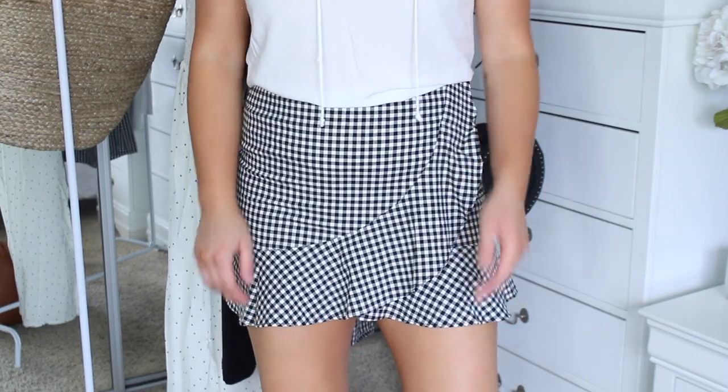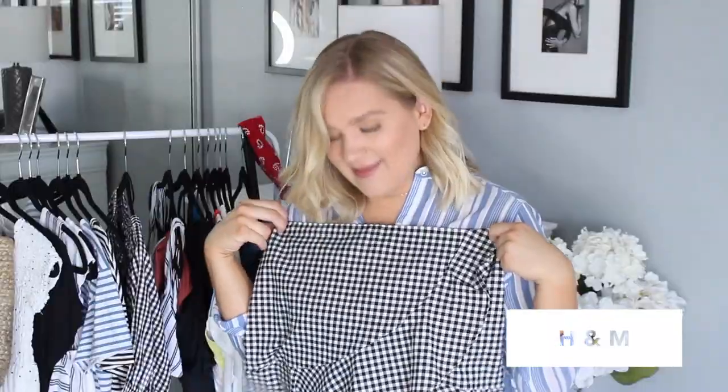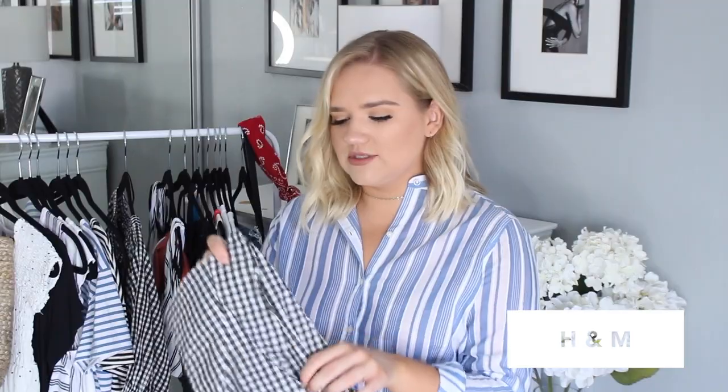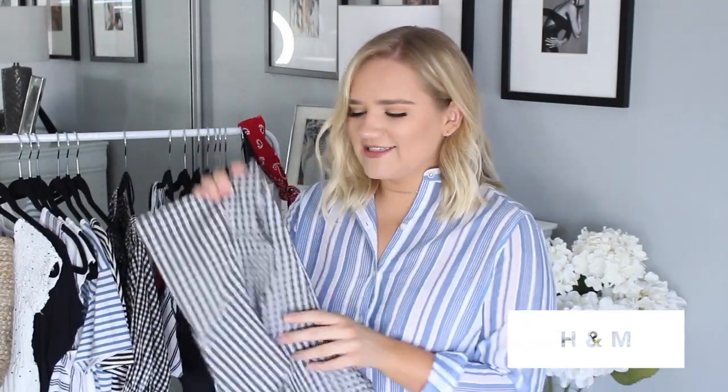This gingham skirt is just so perfect for the trends right now. The whole wrap style is very in, and the gingham print makes it ideal. It fits really nicely, it's flattering, and it's super girly but still chic. I got it on the H&M clearance rack for $10 — I couldn't find it online but I'll link similar ones below. The fact that I got such a good deal makes it even better — I'm obsessed with it.